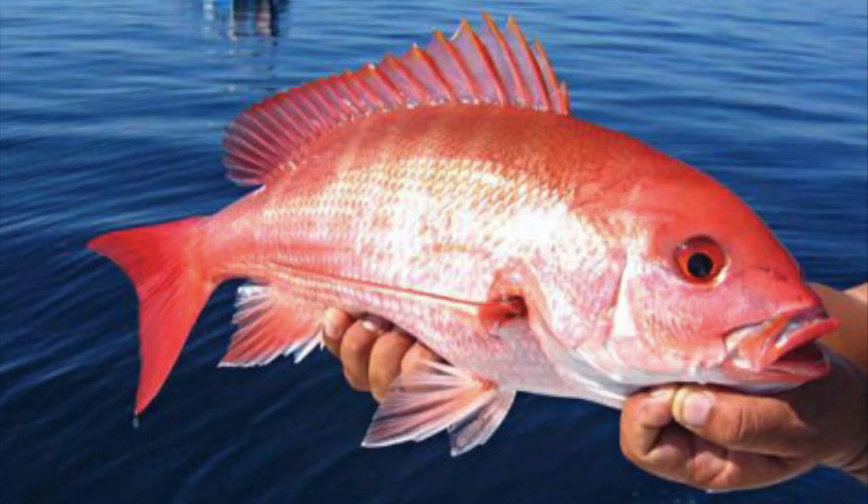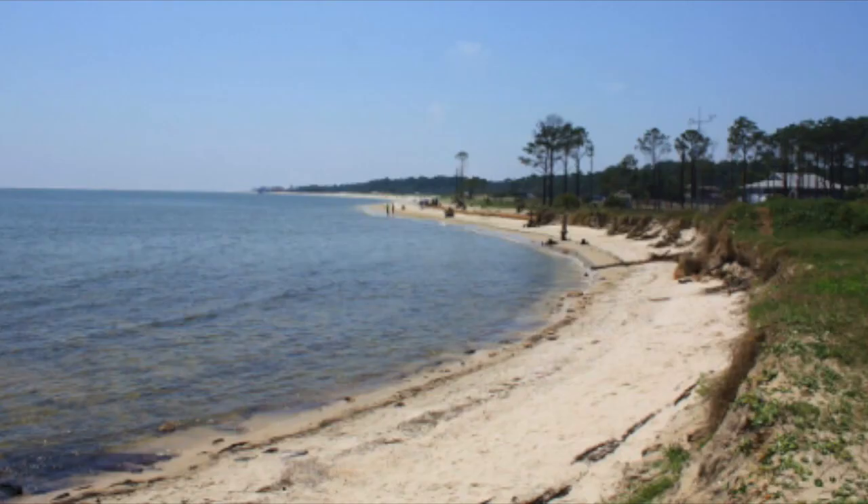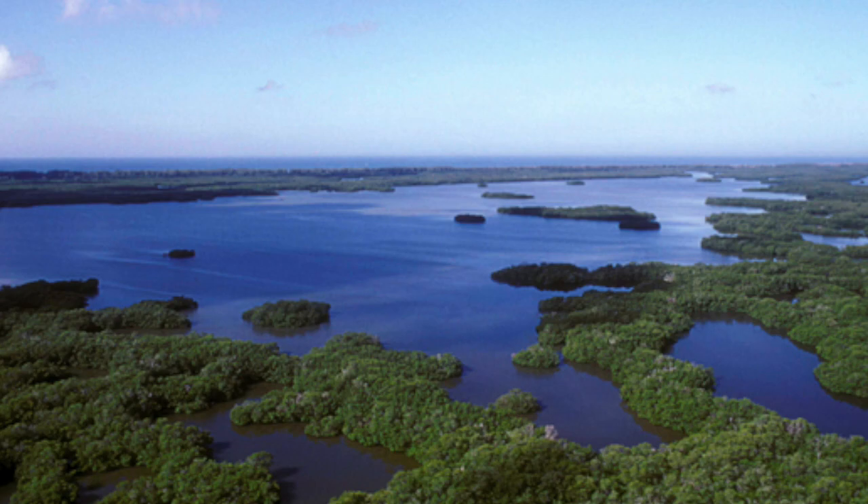Juvenile red snapper can be found anywhere from shallow oyster reefs and bays, estuaries along the coastline, and sometimes even with their bigger relatives offshore — but most of the time they stick closer inshore so they don't have to deal with the big red snapper that will eat them if given the chance. Big adult red snapper tend to live in deeper parts of the gulf, but they can also be found in bays and lagoons as long as it's deep enough and the structure is suitable.